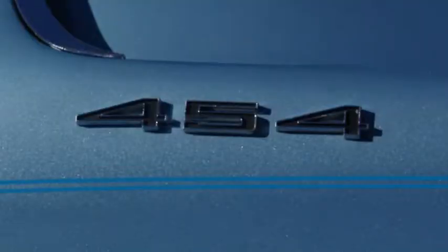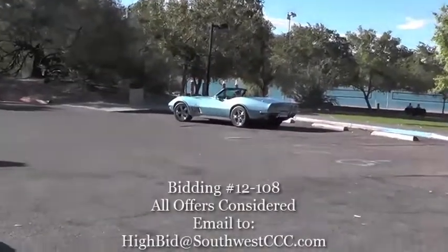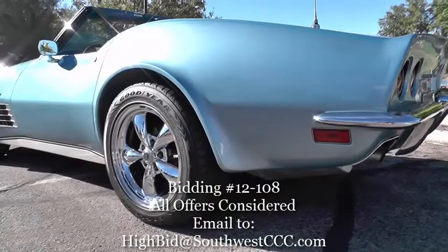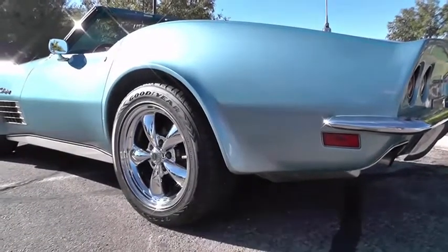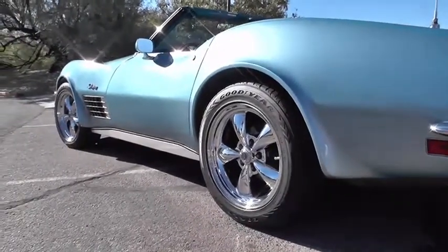This is a 1970 454 4-speed with both tops. The soft top is new. The hard top is the same color as the car — the original color was white. It was painted in the late 80s. It's a two-owner car and has always been a California and Arizona car.